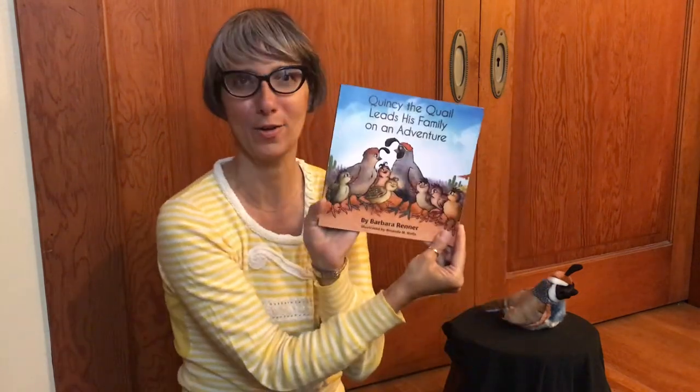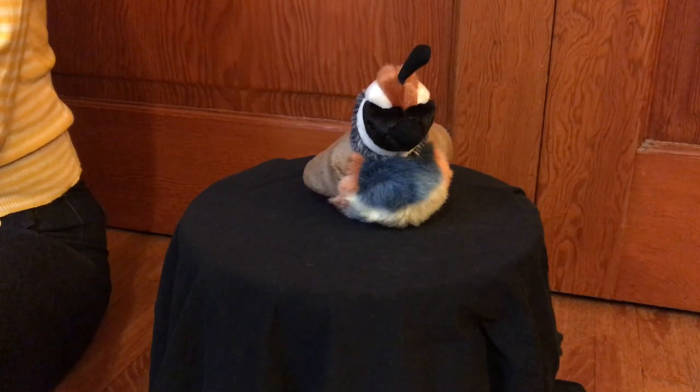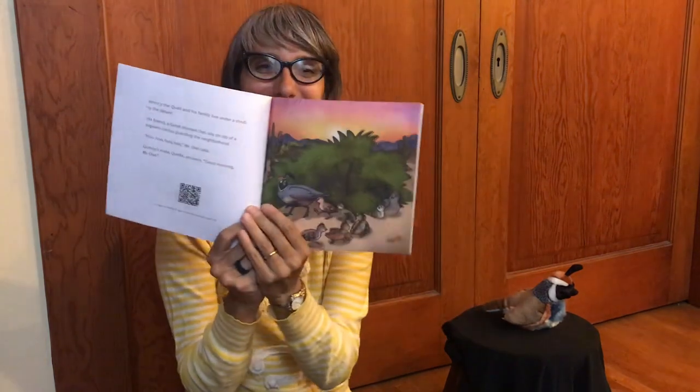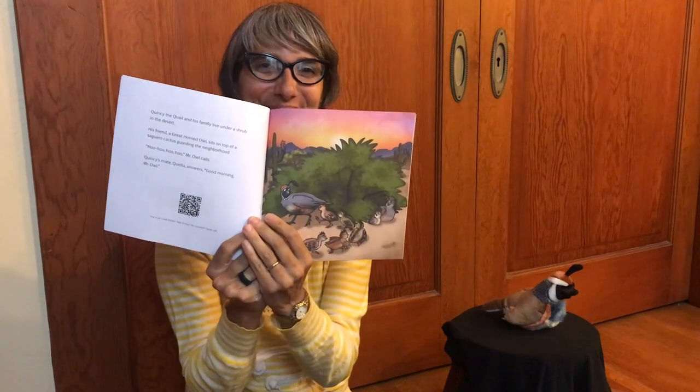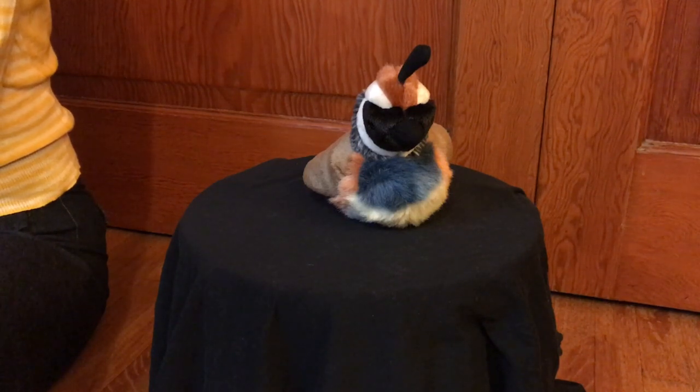The story is written by Barbara Brenner. Quincy the quail and his family live under a shrub in the desert. His friend, a great horned owl, sits on top of a saguaro cactus guarding the neighborhood. Mr. Owl calls Quincy's mate — Quella answers, 'Good morning, Mr. Owl.' Quincy is the leader of his family. When his topknot of feathers flops in front of his eyes, he blows a puff of air to straighten them. Mr. Owl thinks this is funny; Quella and the children chuckle too.